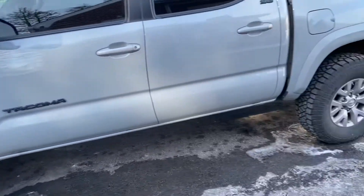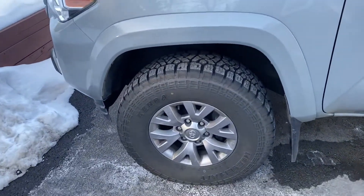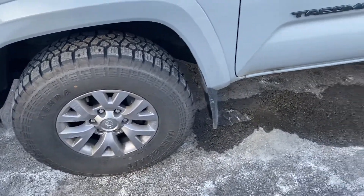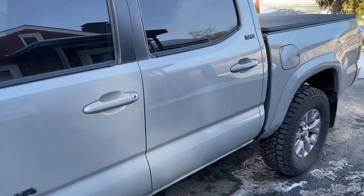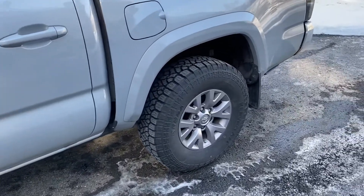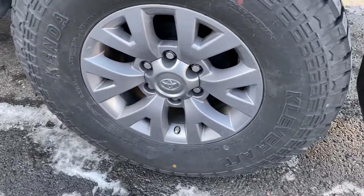I didn't want to be on the phone too long while driving, so I'm just going to tell you my pros and cons on the tires and my two-month update on them. All the comments I got I appreciate — I never thought I would get a thousand views on a set of tires for a Tacoma, but I guess anything to help you guys out. These are Kenda Cleaver AT-2s.